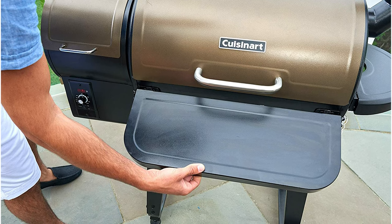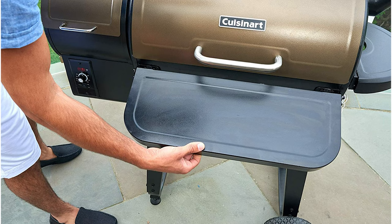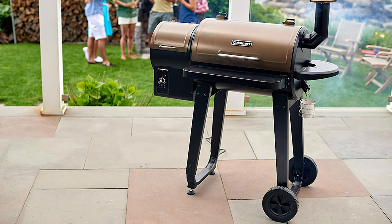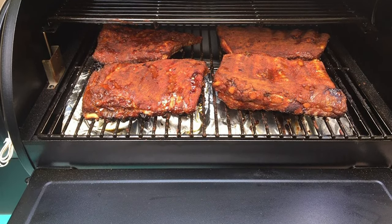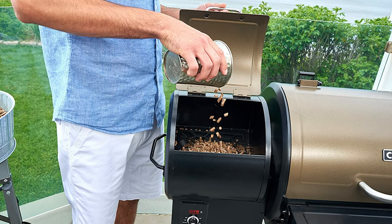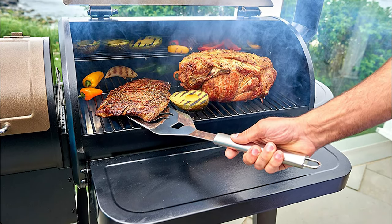The grill stays cleaner with an integrated spigot that drains hot grease into a cup instead of accumulating in the bottom of the grill. A two-tiered cooking grate makes room to grill more food, and a handy folding shelf provides a place to rest tools, spices, and serveware. All-terrain wheels and a stable handle make it easy to position on a deck or patio for grilling, and roll it into storage when not in use.